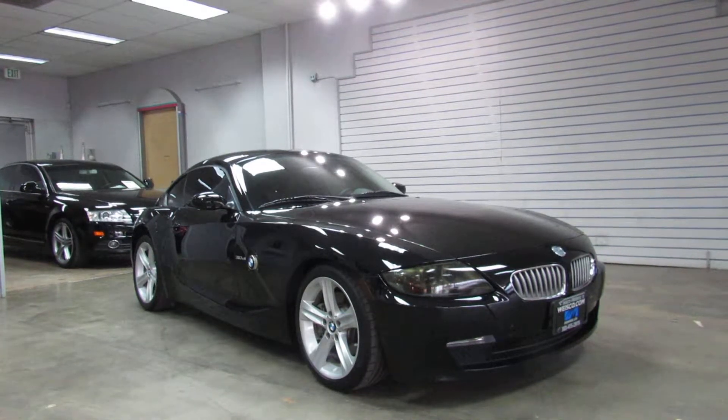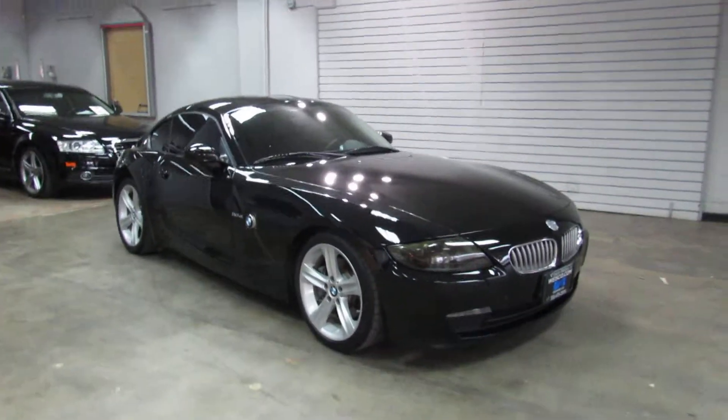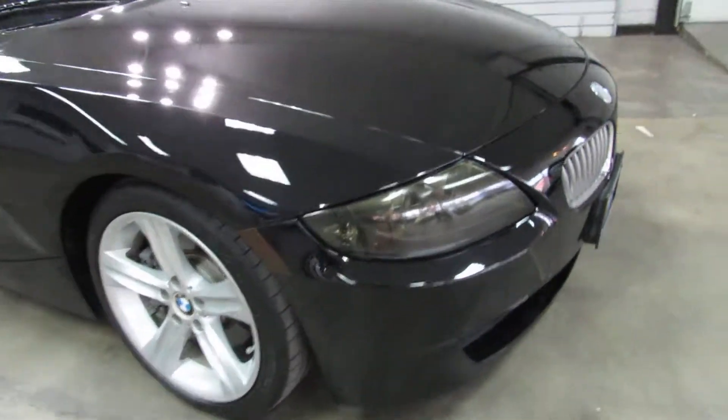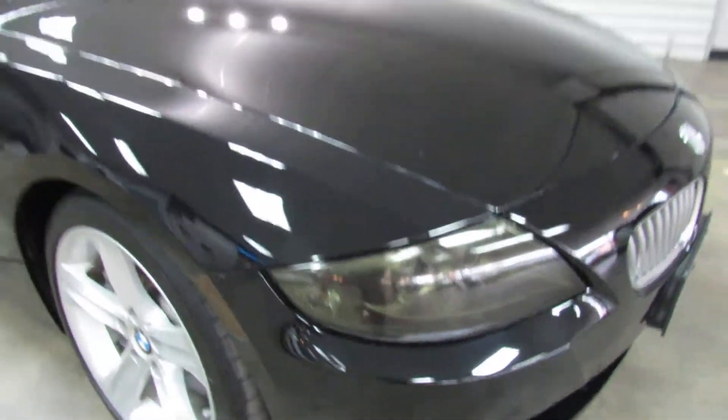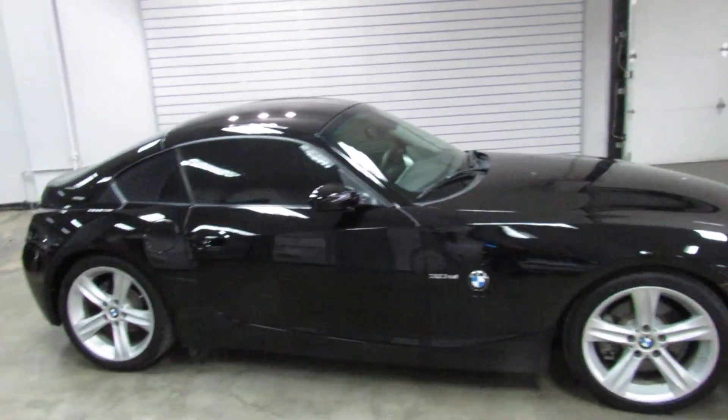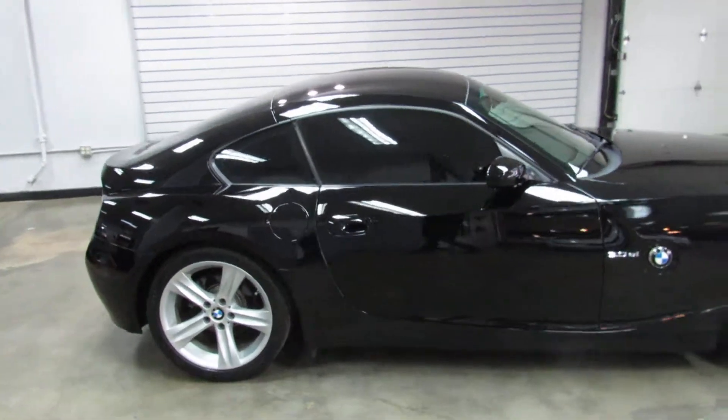Black exterior over black leather interior. It's got tinted front headlights, tinted taillights, and tinted windows. Very unique, very rare car — you don't see these come up for sale very often.